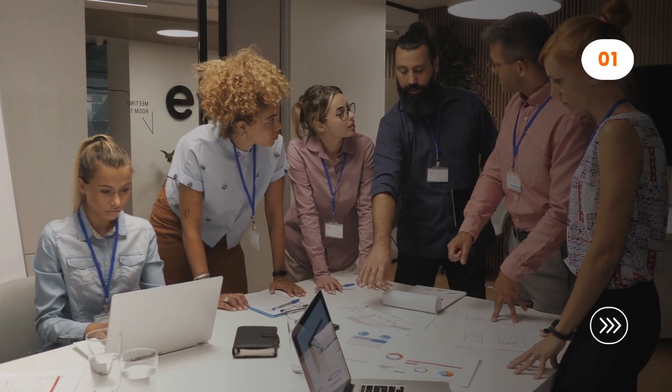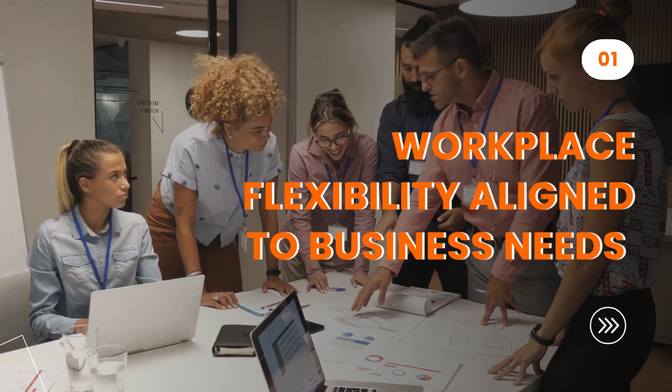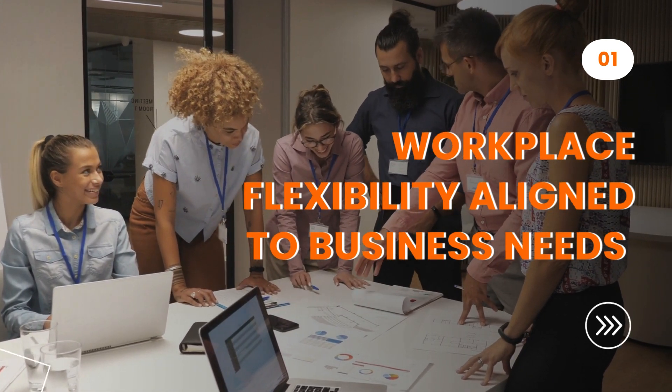First, make sure workplace flexibility is aligned to business needs, and seamlessly integrates office and remote work through clear policies, technology support, and adaptable space planning.